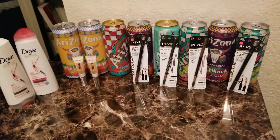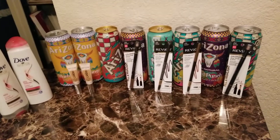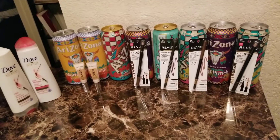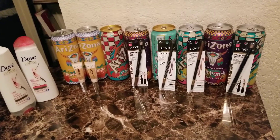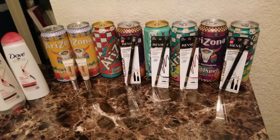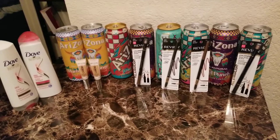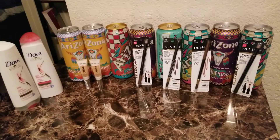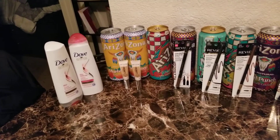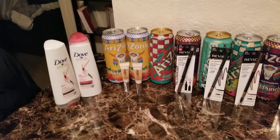Hey savers, welcome back! This is my second haul over at CVS — I did two separate transactions. Arizona tea is on sale, buy four for two dollars, so I got eight cans. The Revlon deal is buy one get one free with a limit of six times. The Dove is buy two, spend eight dollars on sale, and you get back two dollars.